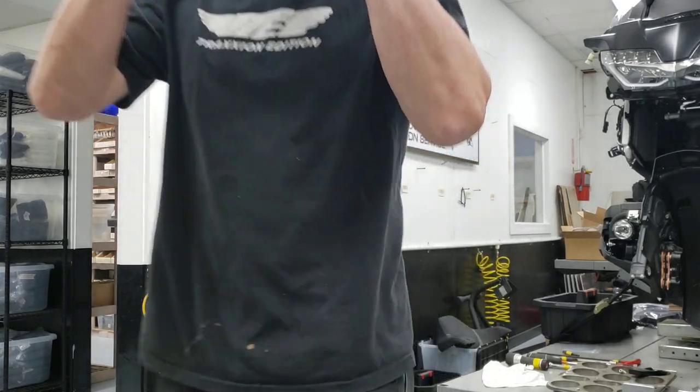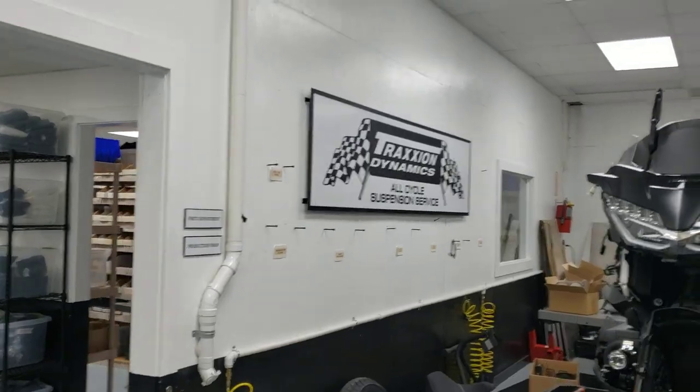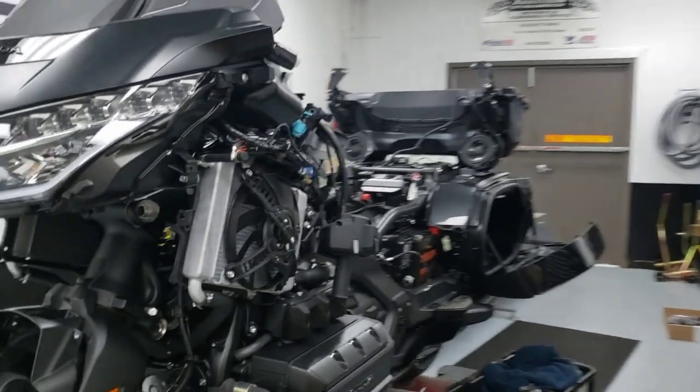Just like on any good home improvement show, you have demolition day. That's kind of what's happened here. Here's what the bike looks like at the moment.